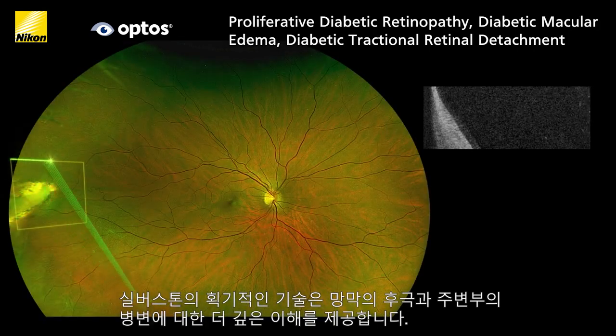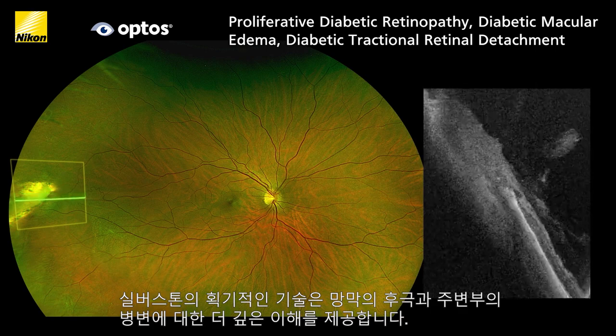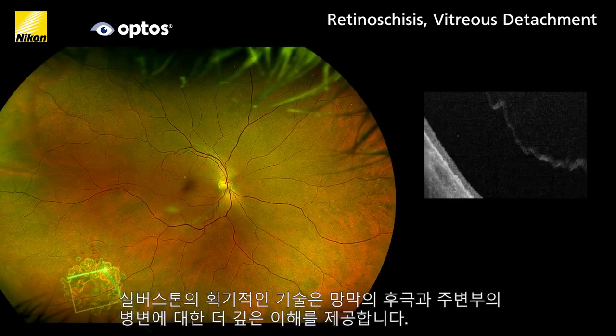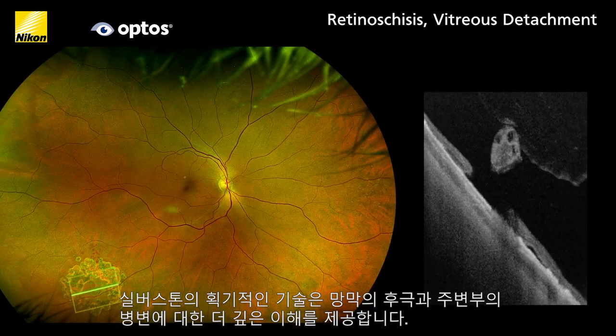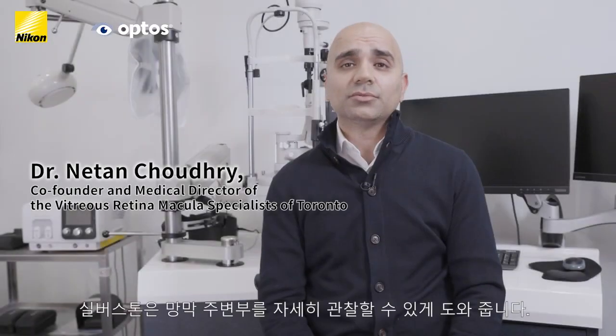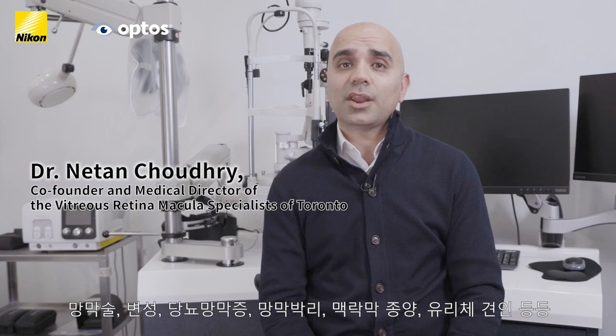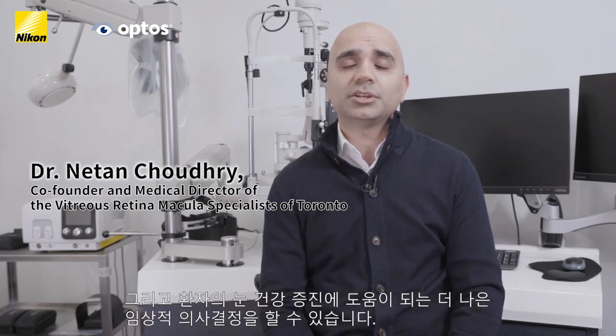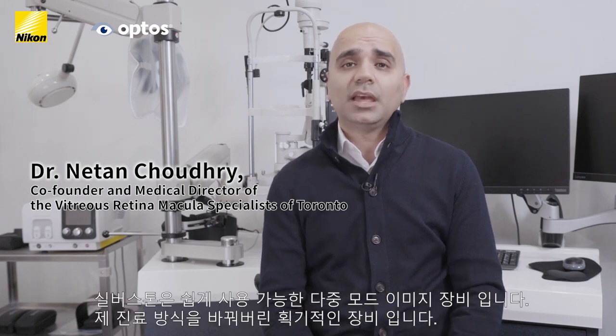Silverstone's groundbreaking technology provides deeper understanding of retinal pathology in the posterior pole and through the far periphery, and has been shown to improve clinical decision making. Silverstone has allowed us to examine pathologies in the periphery ranging from retinal tufts, degenerations, diabetes, retinal detachments, and a whole host of pathologies including choroidal tumors. Being able to get deep information about these pathologies — determining whether there's vitreous traction — we're able to make much more informed decisions, enhance our clinical examination, and improve patient outcomes. The Silverstone has been relatively easy to integrate into our practice and as a multi-modality device has really made a game-changing experience in our office.